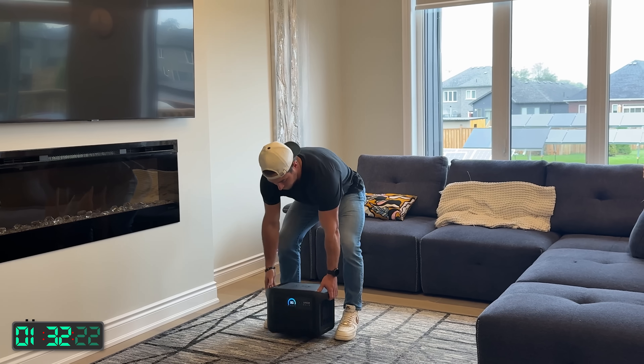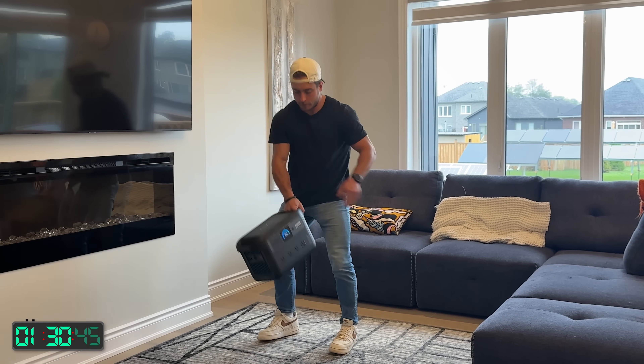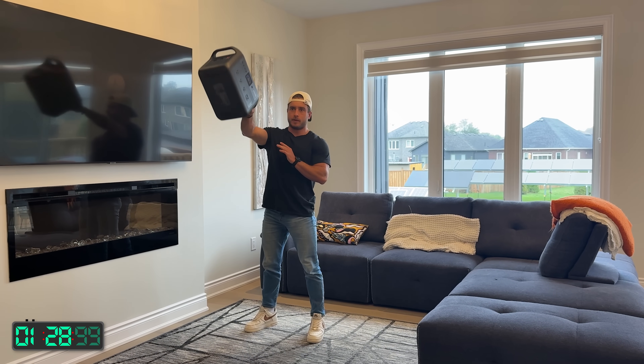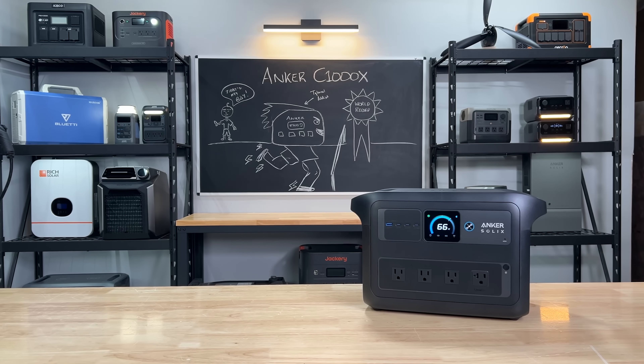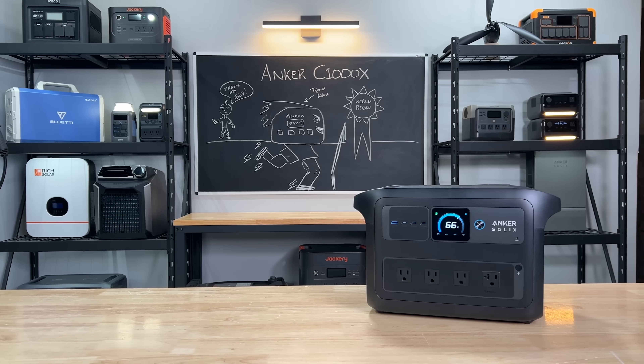First up, this thing passes the tiny baby lift test — it only weighs 24.9 pounds. It's got a 1024 watt hour battery bank. In terms of output, this has a 2000 watt inverter on the front.